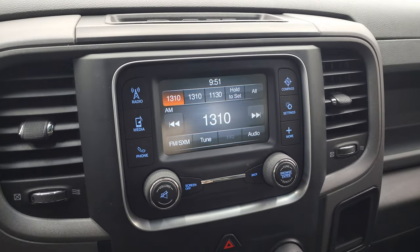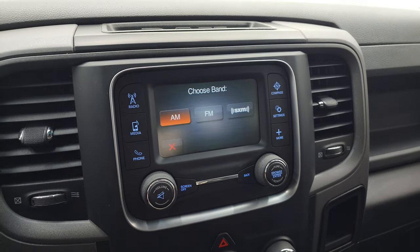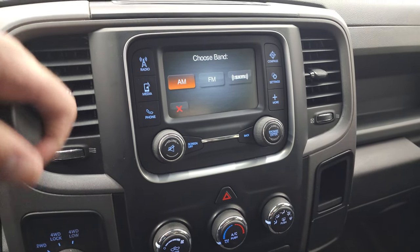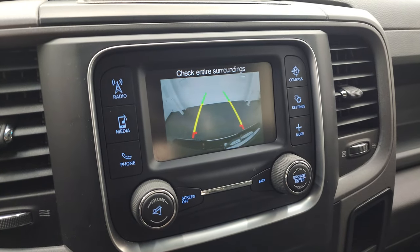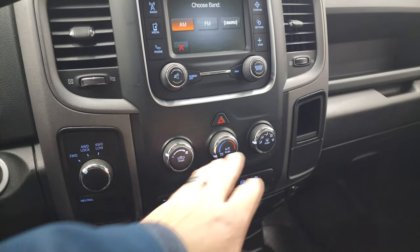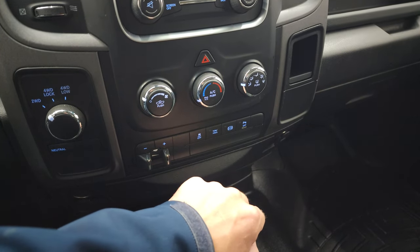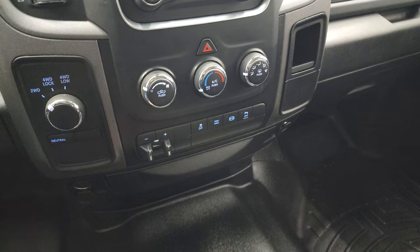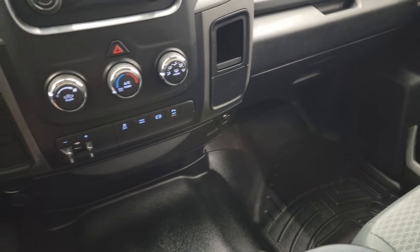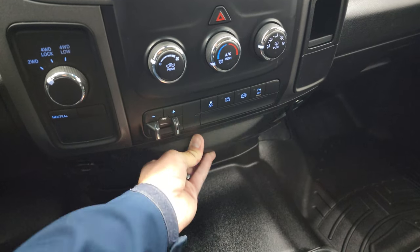This one has the Uconnect 5-inch touchscreen radio with AM, FM, and Sirius XM radio capabilities. This is also where your backup camera shows up, and you can see that is working nicely. It has turn four-wheel drive, climate controls, a factory brake controller, stability control, tow haul, factory exhaust brake, and you can turn those reverse parking sensors off. You do get a USB jack and a 12-volt power point there as well, along with a storage container.